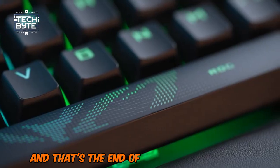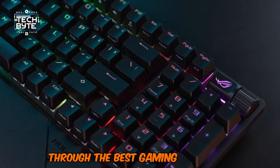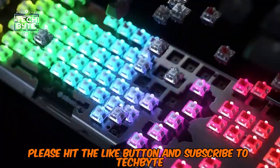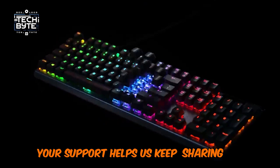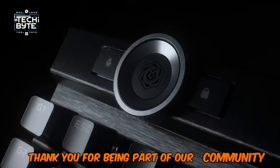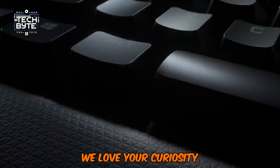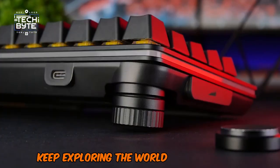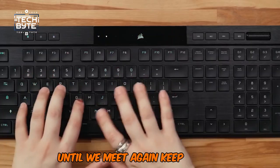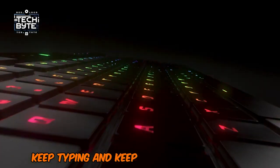And that's the end of our exciting journey through the best gaming keyboards. If you enjoyed this adventure, please hit the like button and subscribe to TechByte. Your support helps us keep sharing the latest tech news and reviews. Thank you for being part of our community — we love your curiosity. Keep exploring the world of technology and letting your creativity flow. Until we meet again, keep gaming, keep typing, and keep aiming for greatness.